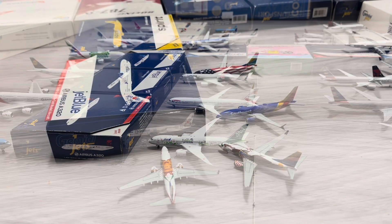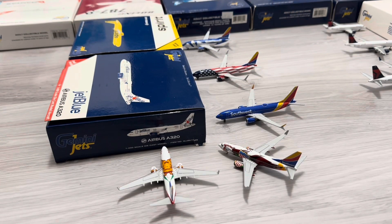I am so excited to do this. Let's get started with Terminal 1. All the way in the back, we have a Southwest Airlines 737-700 in the Louisiana One scheme. He just arrived in from Portland, Oregon, and he's going to be heading out to Las Vegas next.